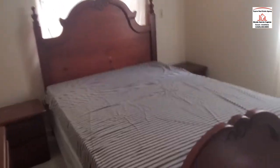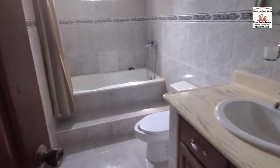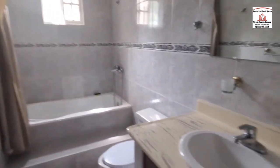Let's check out this bedroom here. It's a queen — actually a full-size bed inside here. Along with the guest shower.